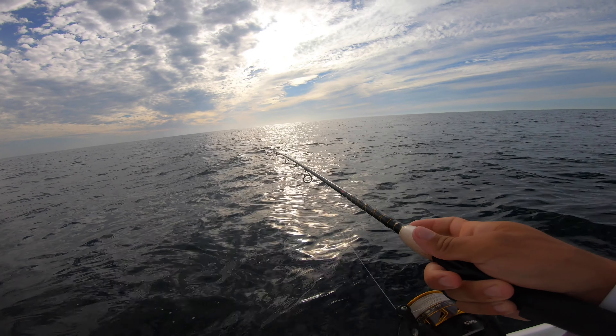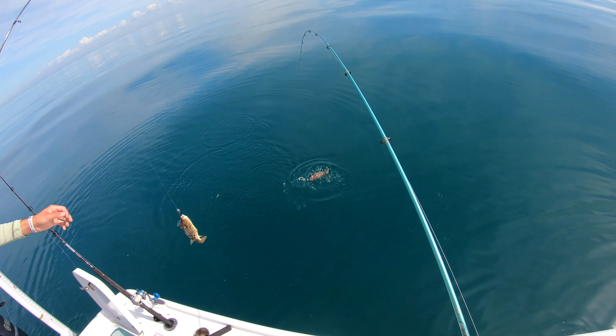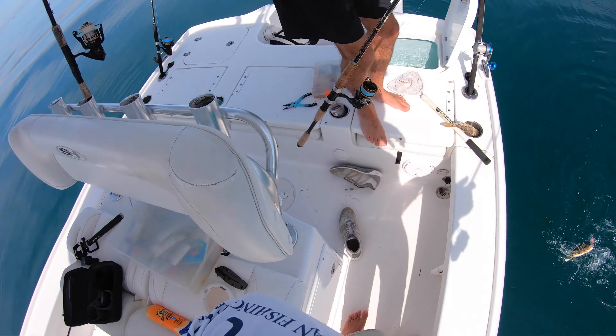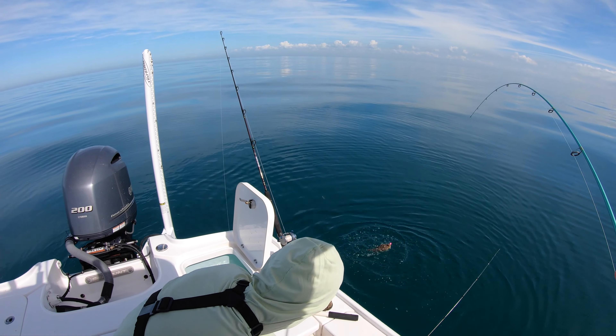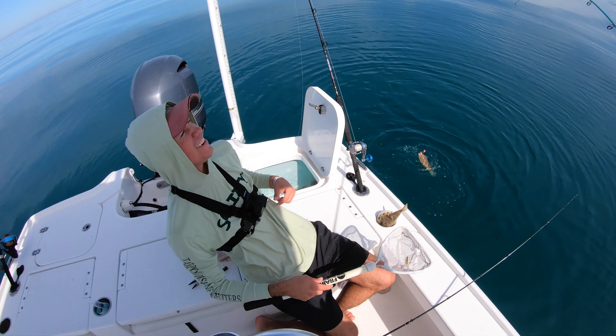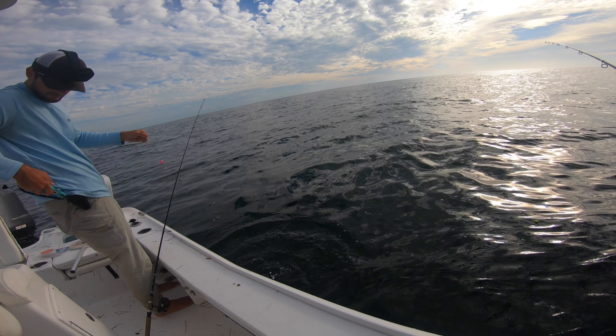I'll never forget that clip — you go 'what is this, what is this?' Look at this sight fishing. You can tell there was something bad about it. You put him in the wrong part.